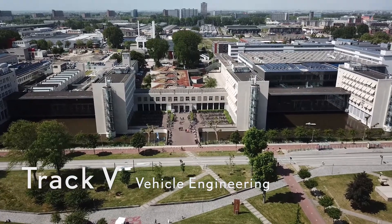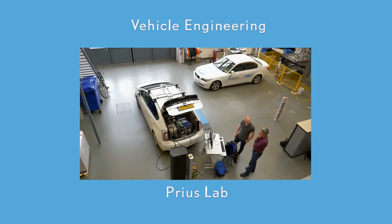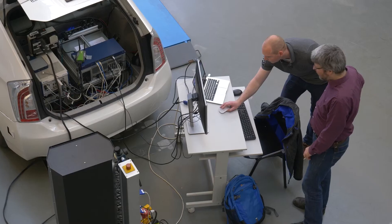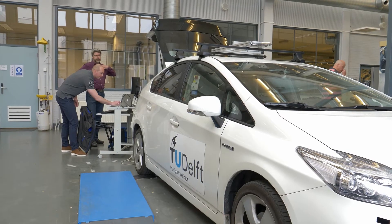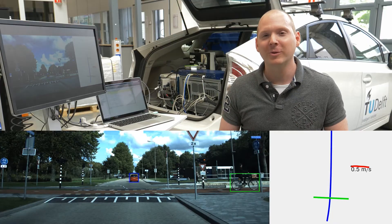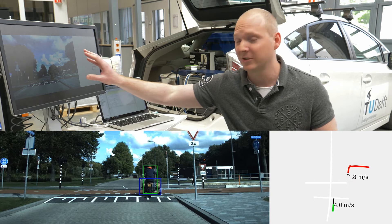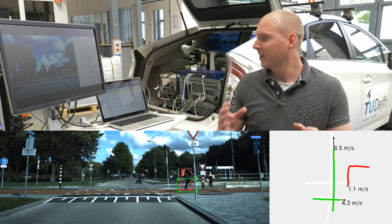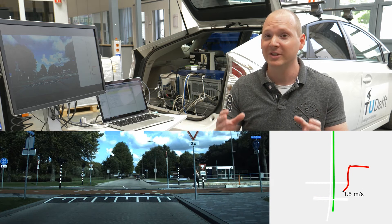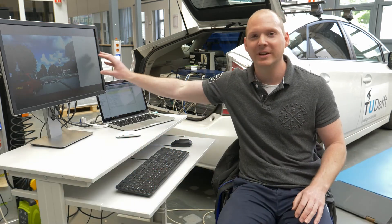Track five, vehicle engineering. The Prius Lab. Multiple sensors on the Toyota Prius are recording the environment. All the important objects in the environment are then being detected with a detector, which is shown here in the left video. The detections are then used to estimate the actual position and velocities — or in other words, the tracks of these objects — and that's shown here in the right video.